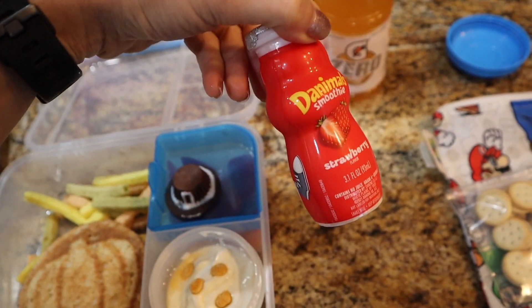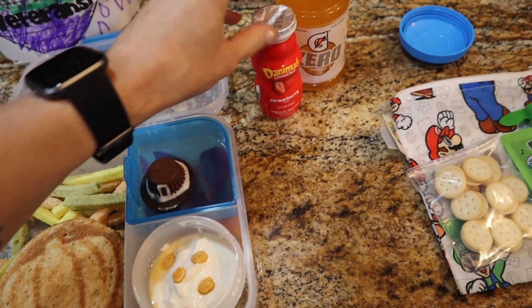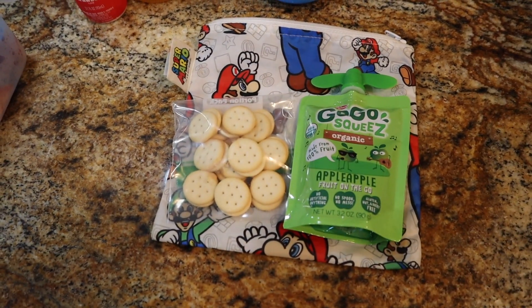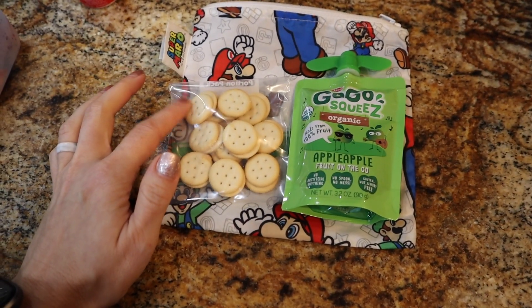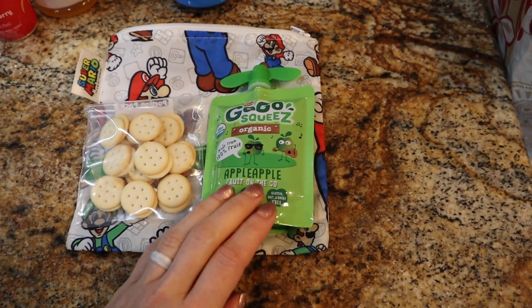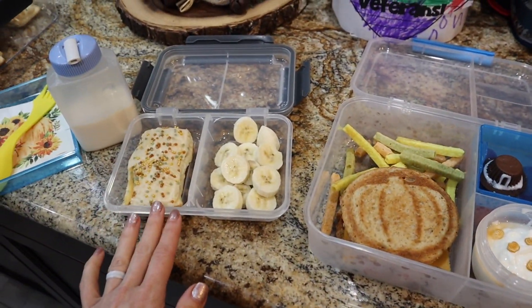He brought a smoothie home last week and didn't drink it, so hopefully he drinks it today — y'all know he's hit or miss with those. For snack, this is actually the same exact snack he had on Friday that he didn't eat and brought home. These are some miniature peanut butter crackers from Whole Foods and a GoGo squeeZ apple organic sauce. So that's what he's taking for snack, lunch, and breakfast Monday.